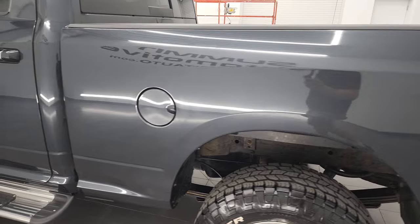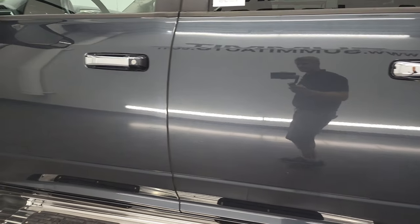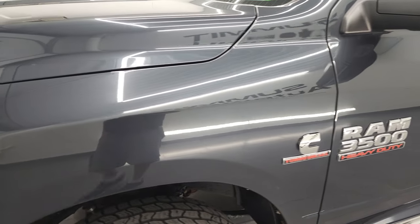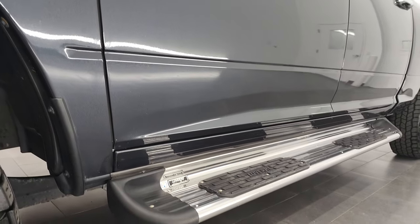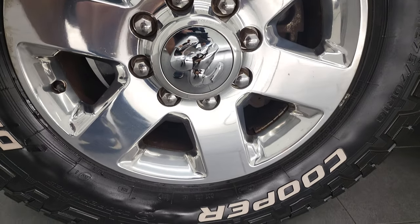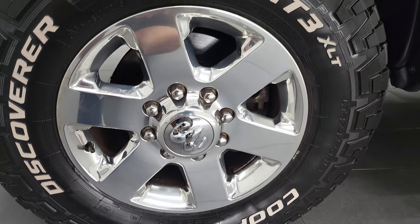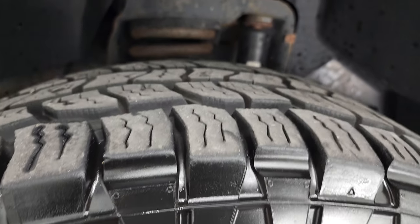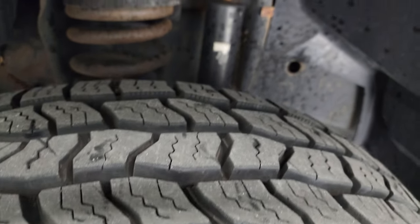Driver side box looks really good. The doors and cab are all in really nice shape — I didn't see any major dents or dings. This one comes with the polished aluminum 18-inch rims and they are in really nice shape. It has Cooper Discoverer AT3 tires, LT 275/70R18s, and they have a really good amount of tread left — I would say probably 80 to 85% of the tread left on those tires.